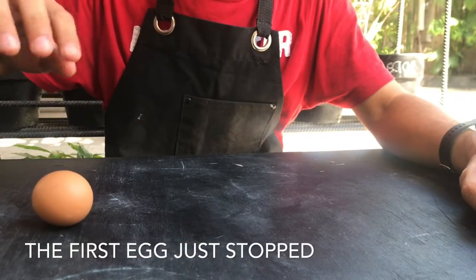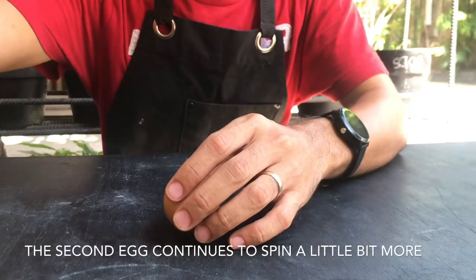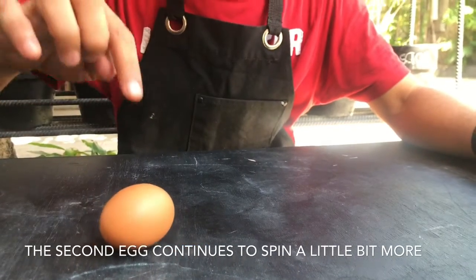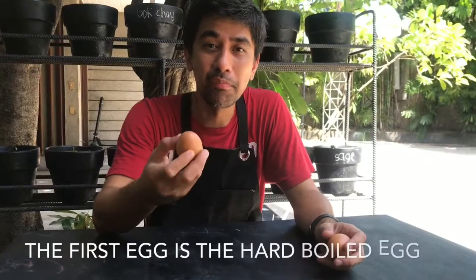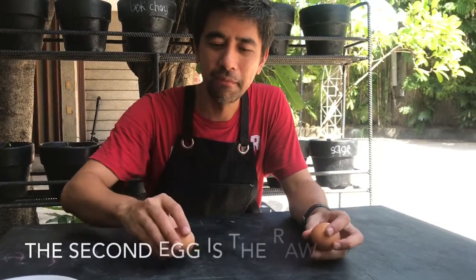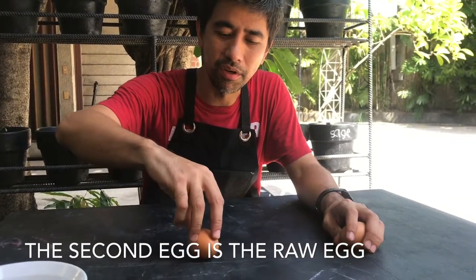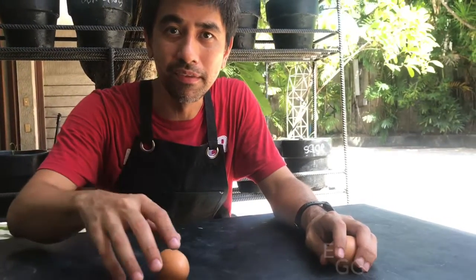We get the first egg, spin it, stop — and it stopped where it was. Now the second egg: spin, stop — but it continues to spin. So there's a difference. The first egg is the hard-boiled egg: spin, stop, and it stops. The second egg is the raw egg: spin, stop, but it still continued to spin.